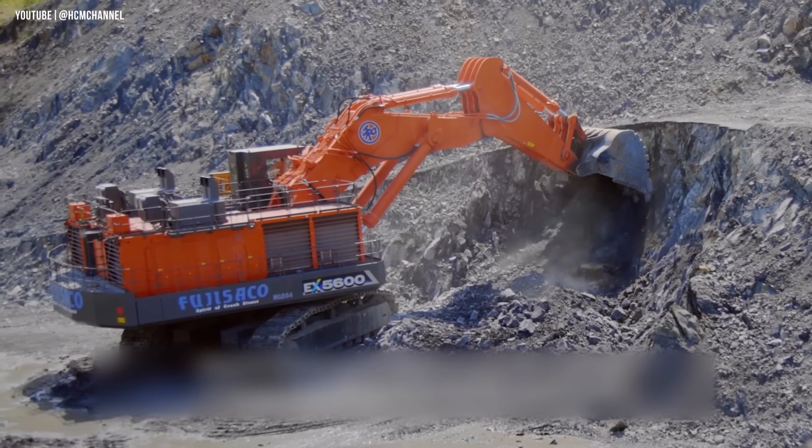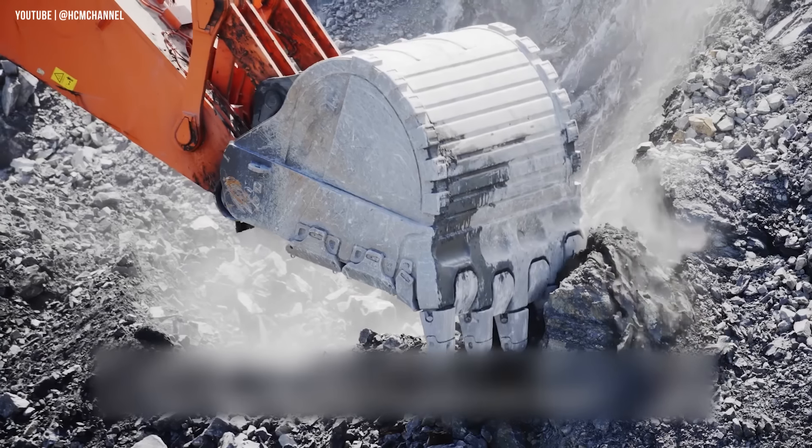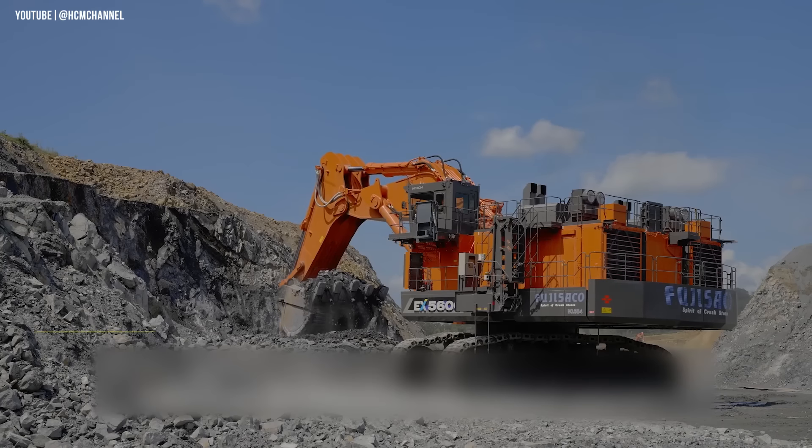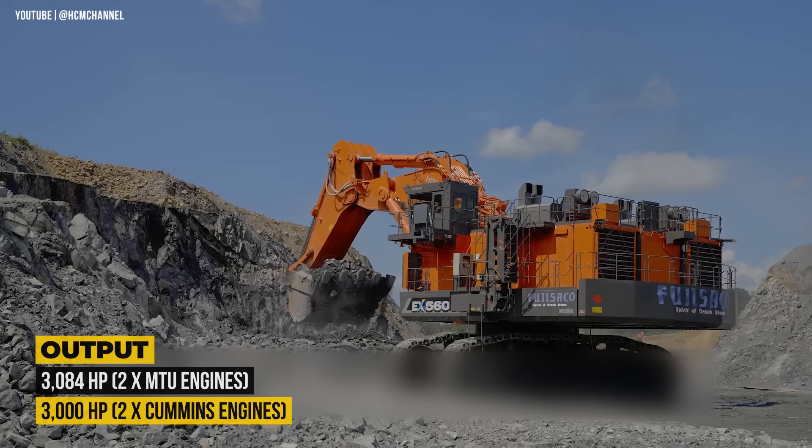This mining excavator comes with a choice of either Cummins or MTU diesel engines, while an electric drive version is also available. The most powerful MTU version has a total output of 3,084 horsepower, which is equivalent to the power of six Mack Semi trucks combined.